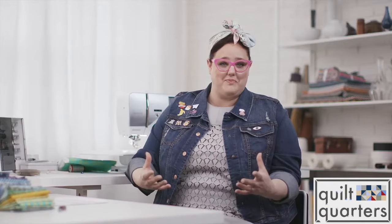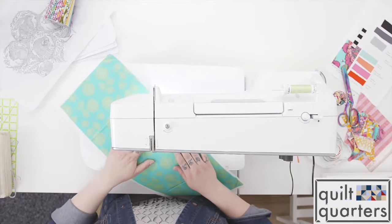It's less work for me, more work for the machine, and if the machine can handle it then I don't have to worry about it. Berninas are designed with the sewer in mind. You can see everything that you're doing under the needle while you're doing it.